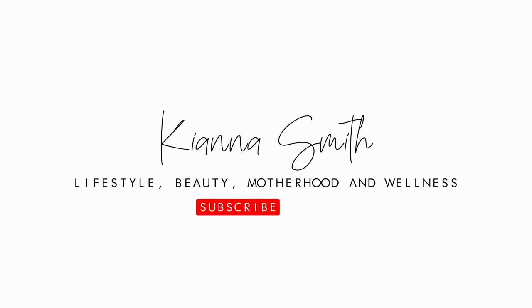Hello guys, welcome back to my channel. As you can see from the title of this video, I'm going to be talking about my skin — how I look after it, what my personal favorites are, and my skincare essentials. I just want to quickly say thank you to everyone who has subscribed to my channel so far.